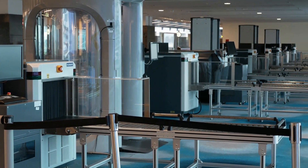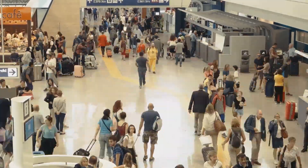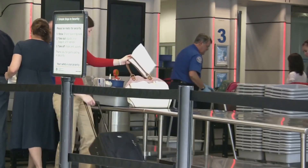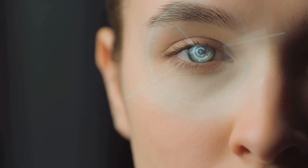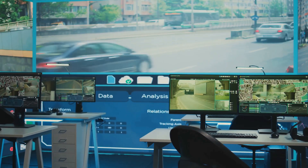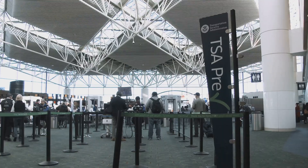First up, let's talk about surveillance. Airports are like mini cities — thousands of people, tons of movement, and a whole lot of chaos. AI is watching, and I'm talking about smart, efficient systems designed to keep everyone safe. Many airports now use AI-powered cameras to scan faces and match them against databases of known threats. These systems can spot suspicious behavior, like someone lingering too long in a restricted area or leaving a bag unattended, and they do it in seconds.